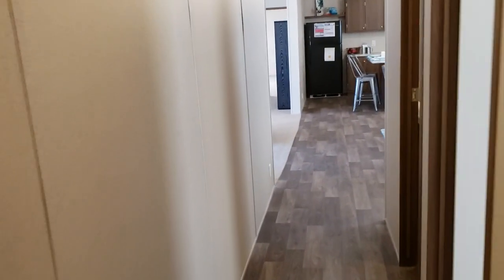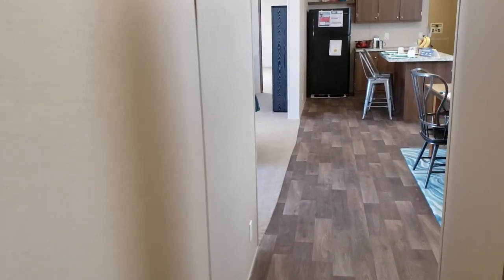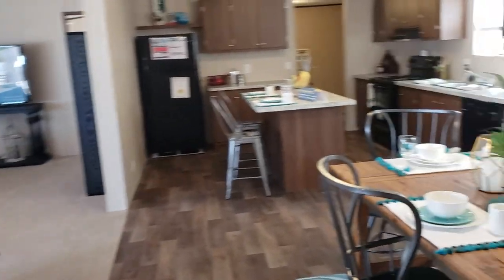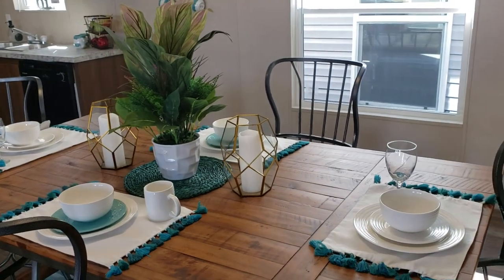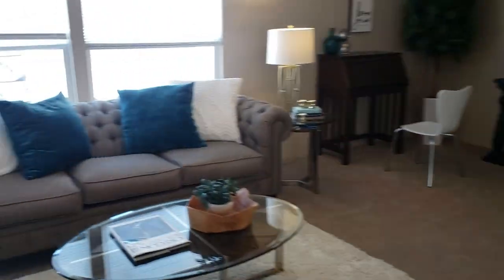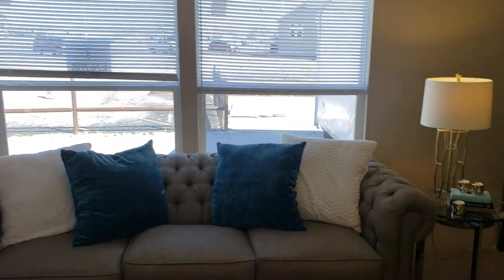Those parts on the ground are for when Freedom Homes comes to service your home — we do service after the sale and we want to make sure your home performs the way it's supposed to, even after you purchase it. Just such a beautiful home, and I love all the natural light that comes into this house.